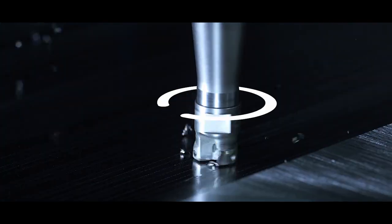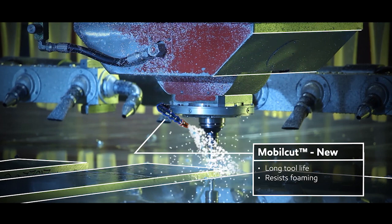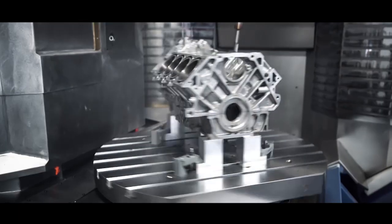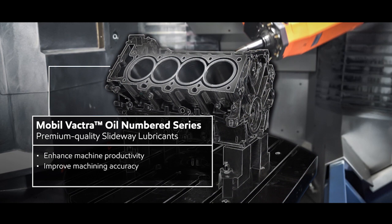In the machine shop, turning steel materials into machine parts with low tolerance requires specially formulated water miscible cutting fluids. In these conditions you need a product that has good machining performance and tool life protection to lower cost per unit produced.